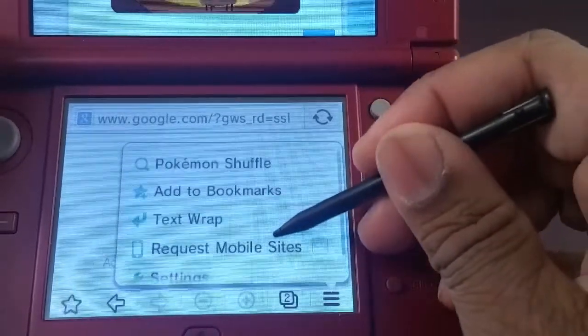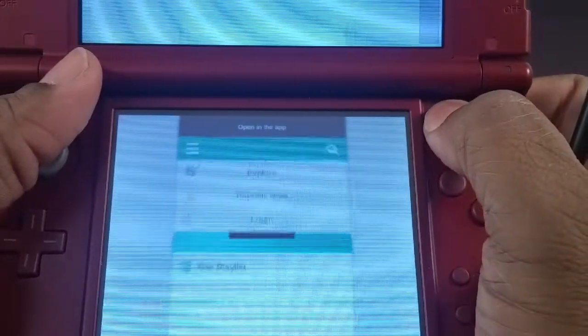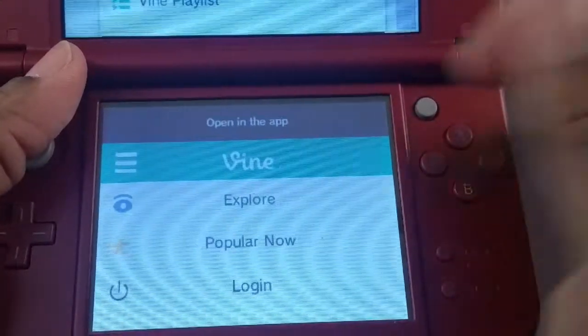You can copy and paste, they have a mobile site setting right there — I'll never forget anything like that. You can zoom in and out with the C-stick. I'm gonna see if I can log in to Vine.